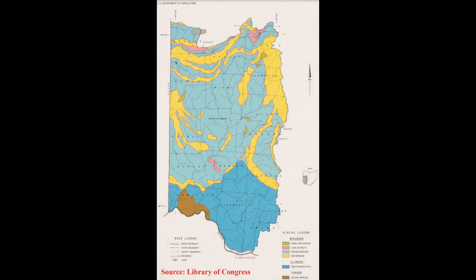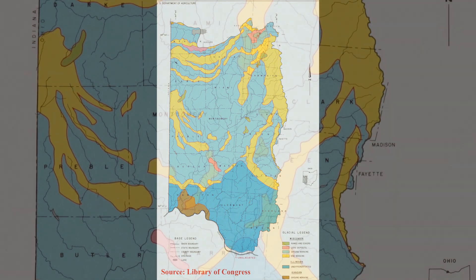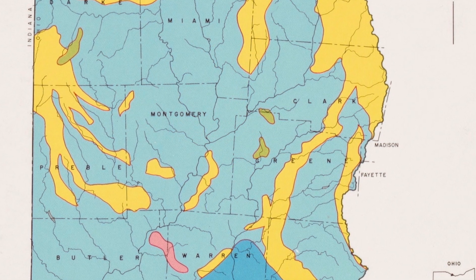As the glacier moves, grows, freezes, and melts, it can transform the surrounding landscape. Most of Ohio's visible landscape was sculpted by glaciers.